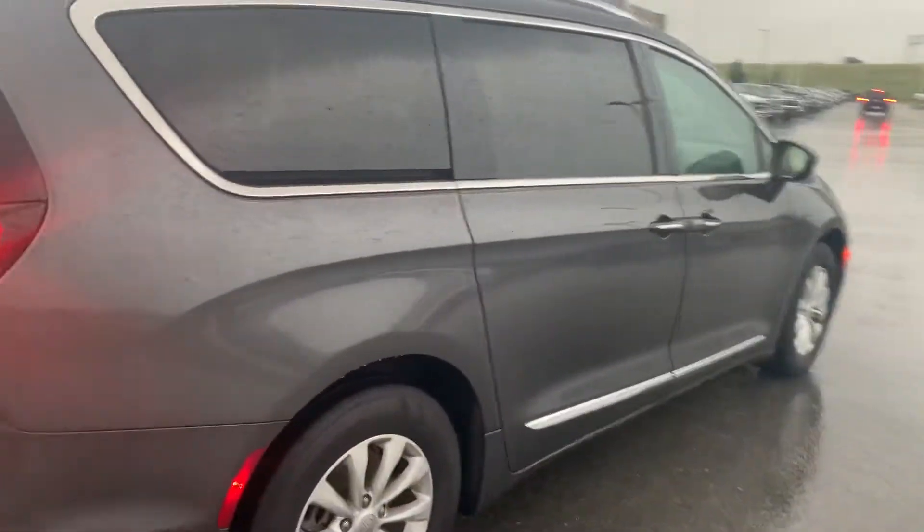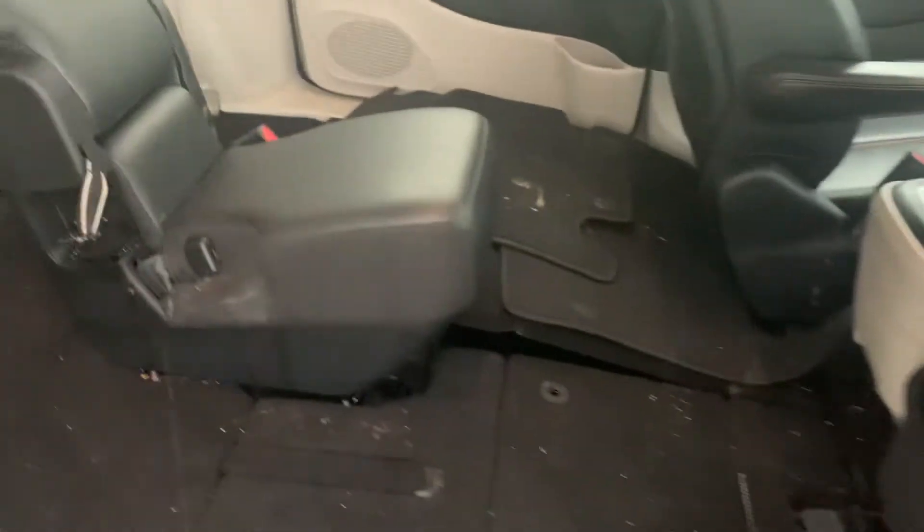Of course, backup camera, parking sensors in the rear. Second and third row stow and go seating. Of course, all the doors do crack open.